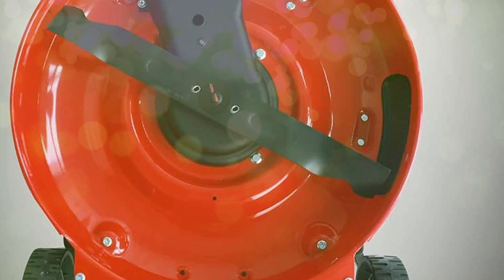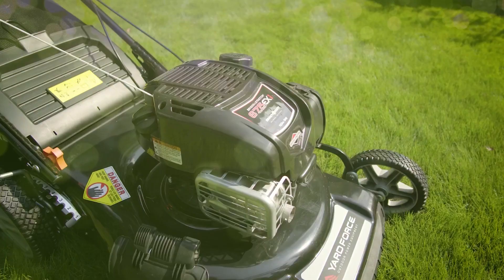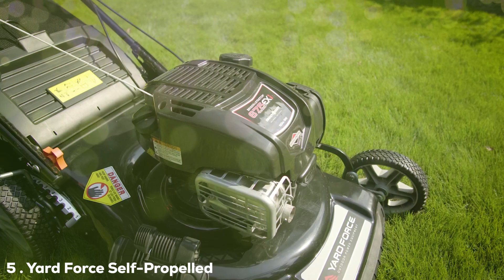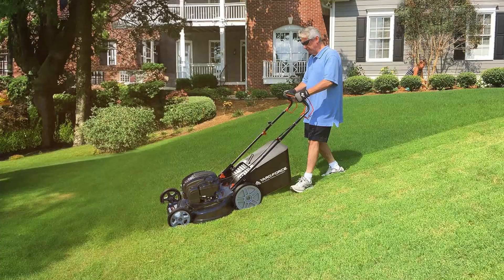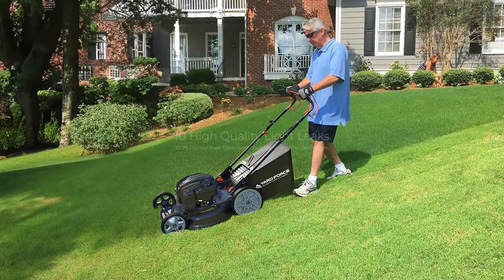Last but certainly not least, we have the Yard Force Self-Propelled 3-in-1 Lawn Mower YF223N1SP. The moment you lay eyes on it, you'll notice it means business. With its dark, sleek design, it looks professional and acts like it too. The build quality is excellent, with durable materials promising longevity — it's a machine that's been built to last, with top-grade engineering making it a durable choice for those looking to invest in quality. What makes the Yard Force YF223N1SP stand out is its unique torque-sense control, which automatically adjusts power to meet the cutting conditions. The self-propelled variable speed control ensures you can adapt to different terrains with ease.